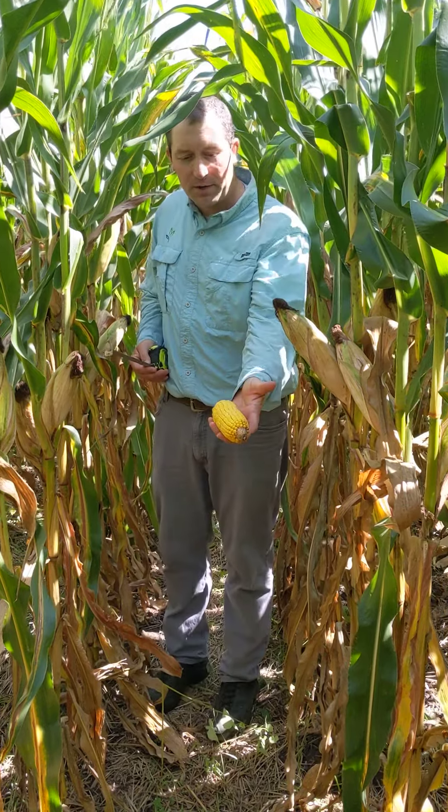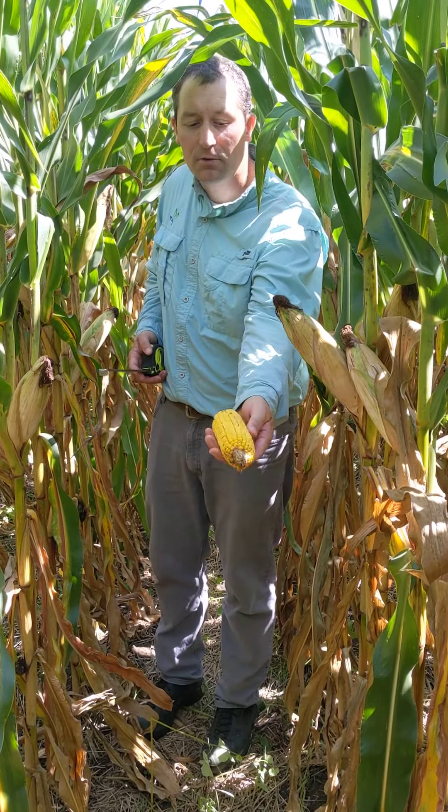An example of just a random year that I pulled — this is an 18 by 33. We're at like half milk line.